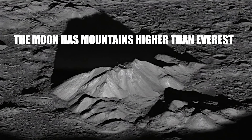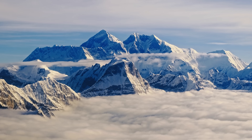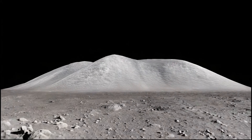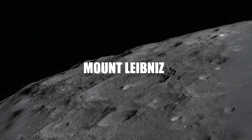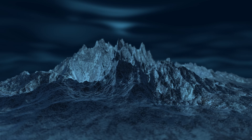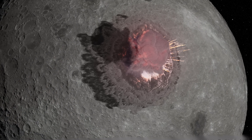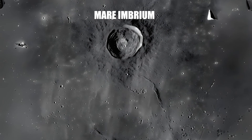The moon has mountains higher than Everest. When we think of towering mountains, it's natural to think of Mount Everest, the highest point on Earth at 8,848 meters above sea level. However, on the moon, some formations exceed it in relative height. One of the most prominent examples is Mons Huygens, considered the highest mountain on the moon, and Mount Leibniz, located near the lunar south pole, which could reach heights of up to 10,700 meters from its base. These mountains were not formed from the movement of tectonic plates; many arose from massive meteorite impacts or are part of the raised edges of giant impact basins such as Mare Imbrium or the south pole Aitken basin.